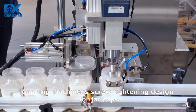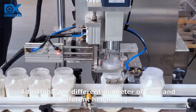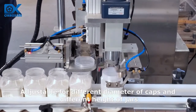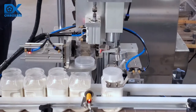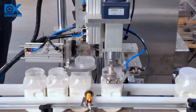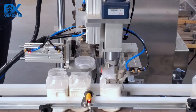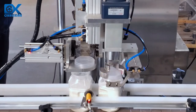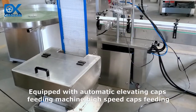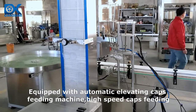The capping machine uses a screw tightening design for jar caps, adjustable for different diameter caps and different heights of jars. It is equipped with an automatic elevating caps feeding machine for high-speed caps feeding.